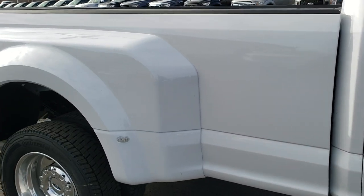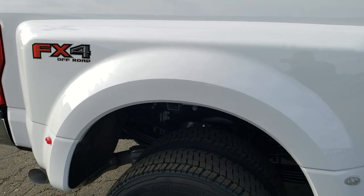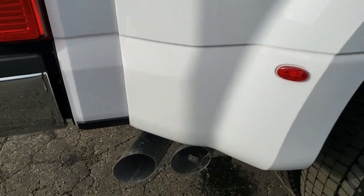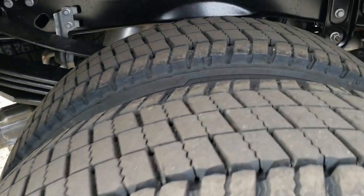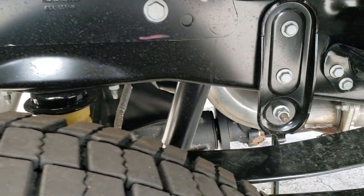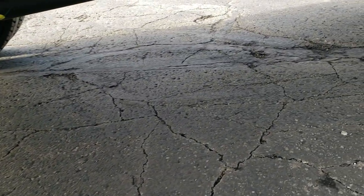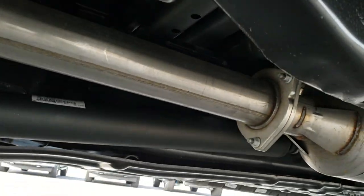This one also has the FX4 off-road suspension package, so you get all the skid plates and the different shocks as well. You can see it does have the anti-sway bars back here still. Take a look at that underbody.